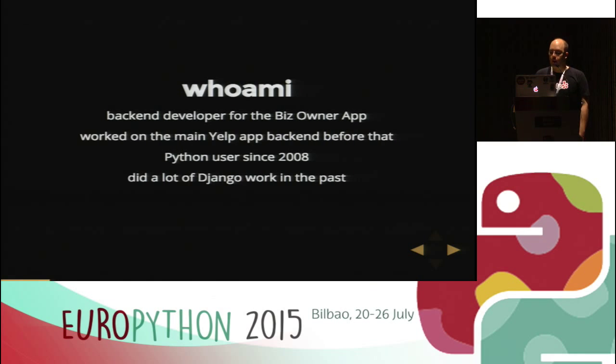So who am I? I'm a back-end developer for the BizOwner app. I worked on the main Yelp app back-end before that. I'm a Python user since 2008. I started doing a lot of Django work before switching to application and now mobile development.